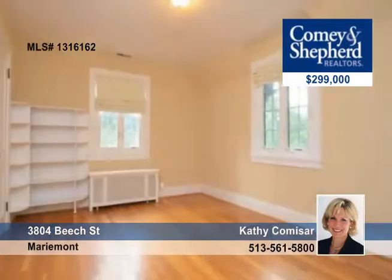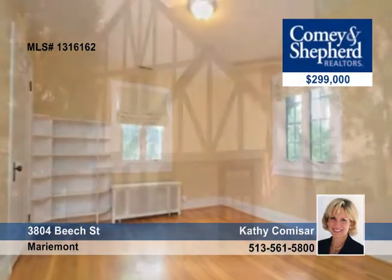Just a short walk to Mariemont Square. See it with Kathy as soon as possible. Schedule your tour.